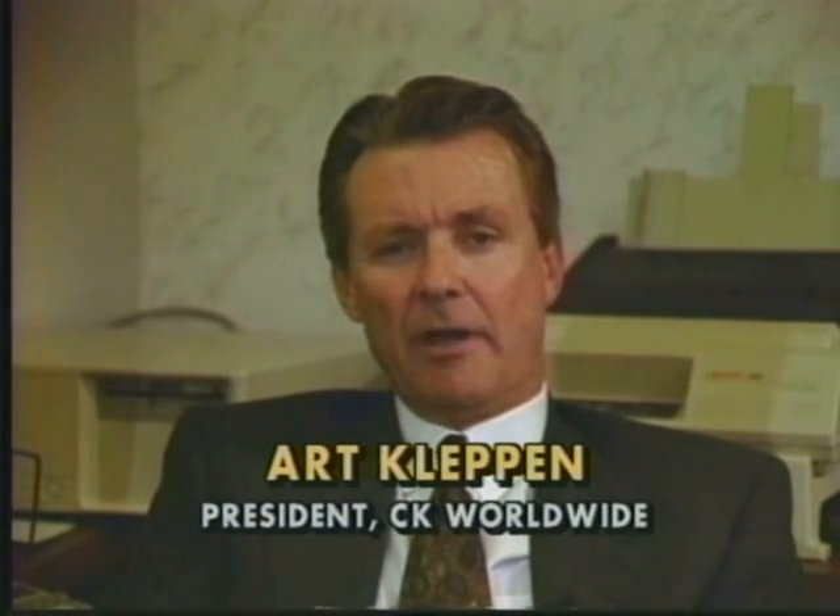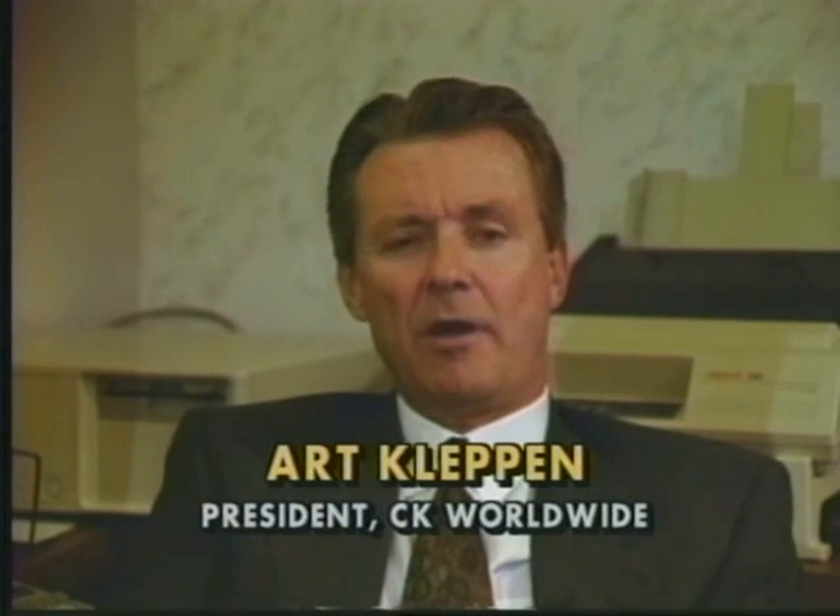Having owned and operated a welding supply store for a number of years prior to manufacturing TIG torches, I can certainly understand the frustration. But really, they're very easy to understand, and that's what we'd like to show you within this video.